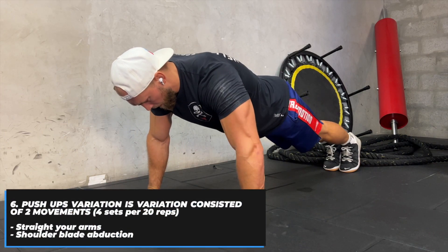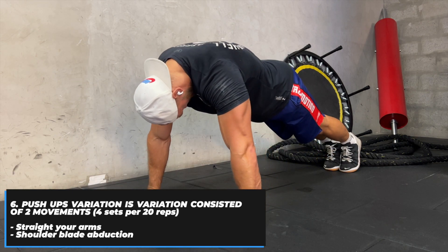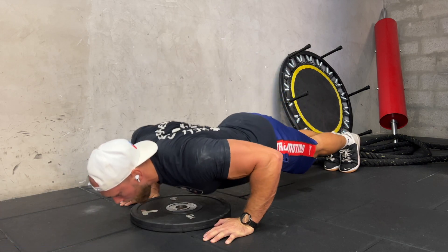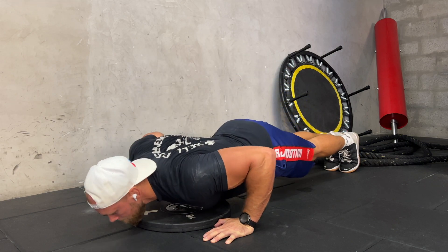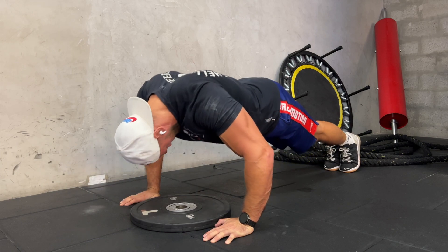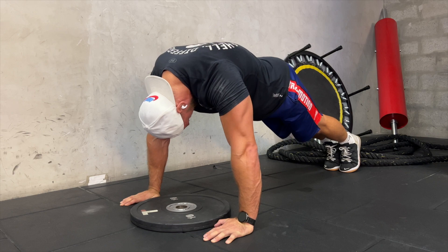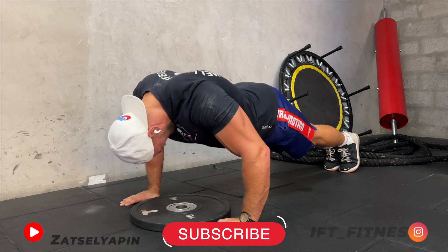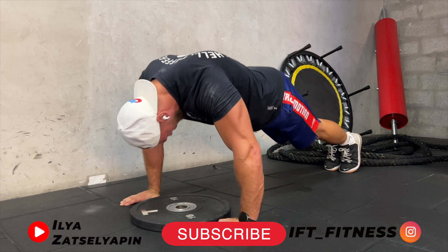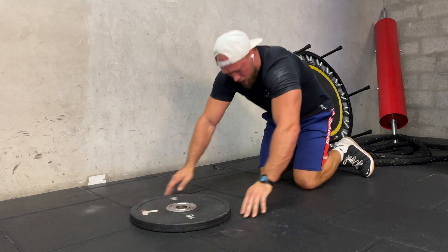The next push-up variation consists of two movements. The first movement is straightening your arms, and the second movement is shoulder blade abduction. Slightly bend your upper back and load your chest muscles to the maximum. Ask me your questions in the comments — I want to know what's interesting to you. Please thumbs up, subscribe to my channel, and see you next time.